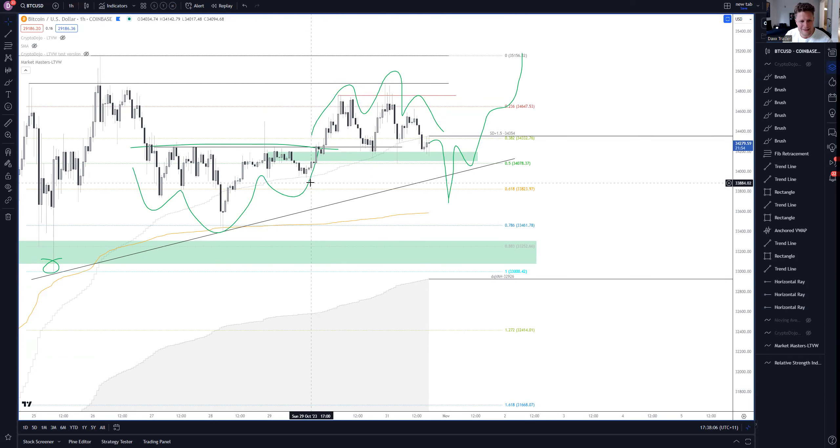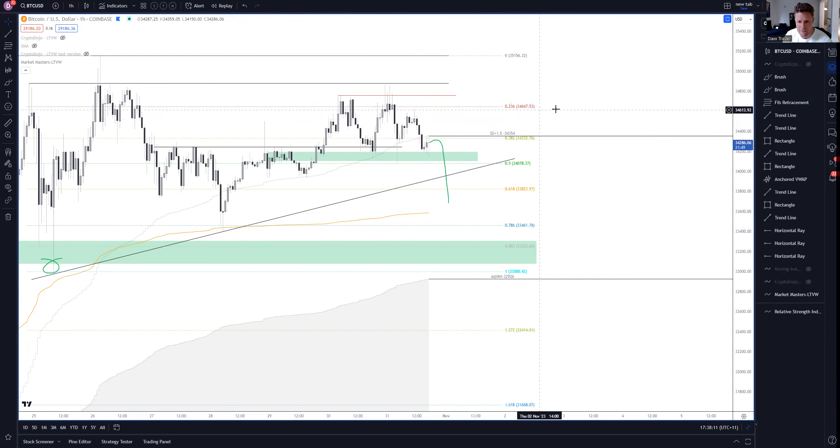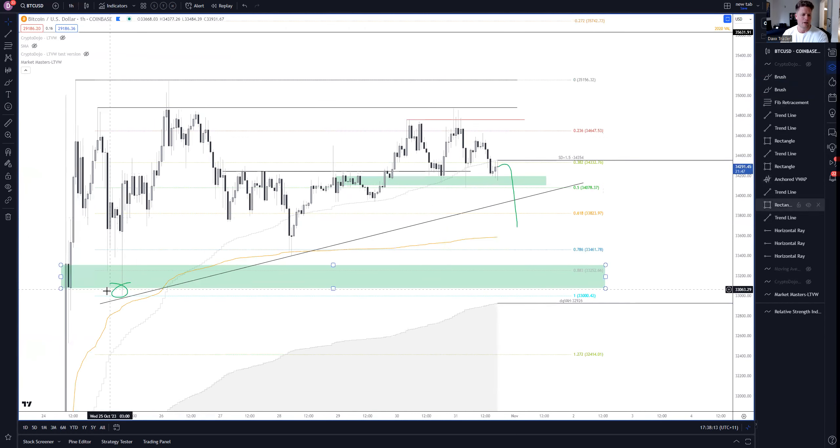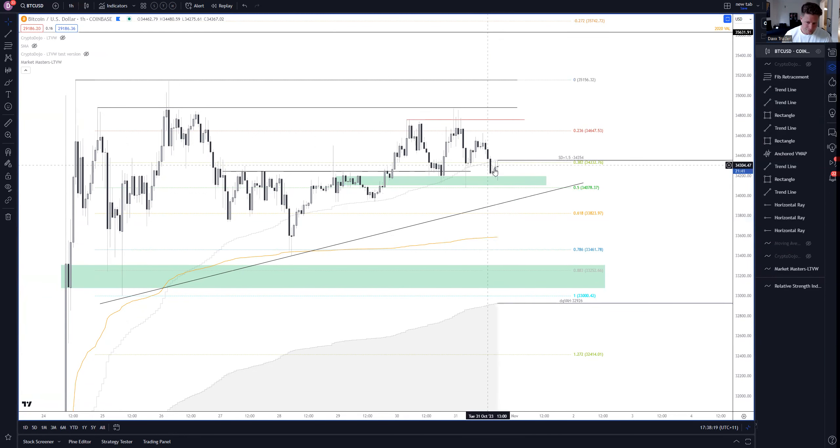I wouldn't be surprised if something like that happens. The market is always going to do whatever it wants — we can never predict it, but we can wait for specific things and respond when they happen. So if we do have a rollover and breakdown of this head and shoulders neckline and sweep the level, tag the 0.618, we're really looking to get into a long position after the reclaim of this trend line. The trigger for me to get quite bullish again will be a reclaim of this neckline.